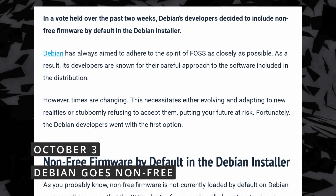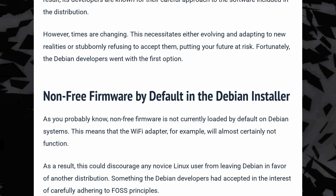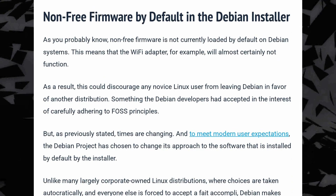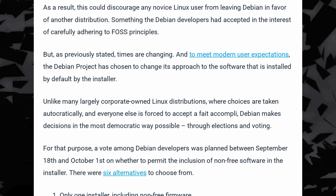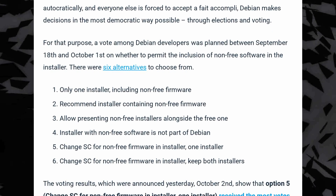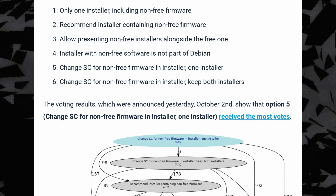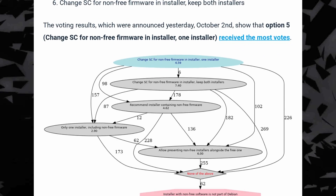Major change for Debian this week, as they've decided to include non-free firmware by default in the Debian installer. Debian was always pretty firm on being as free as possible, accepting the fact that some devices might not work well out of the box as a compromise by not including any non-free software in their ISO. This is now changing, as after debating on multiple options — including spinning up different ISOs for non-free firmware, letting the user choose that at install, or other more convoluted ideas — the Debian developers have settled on adding non-free firmware by default on the general installer.